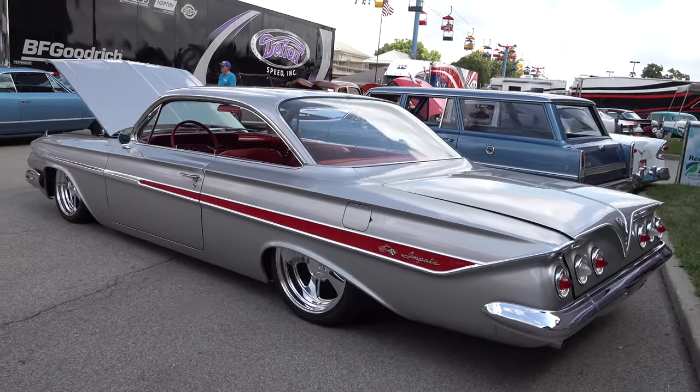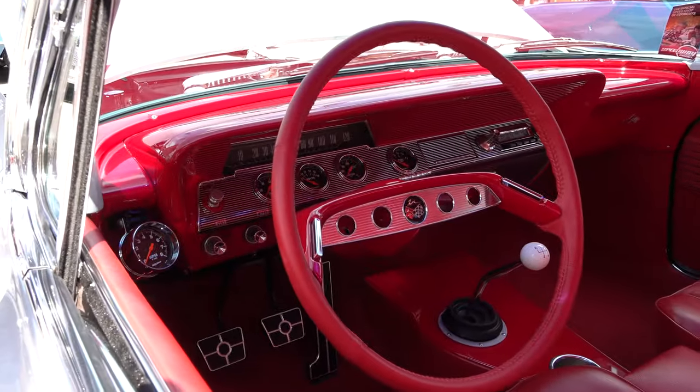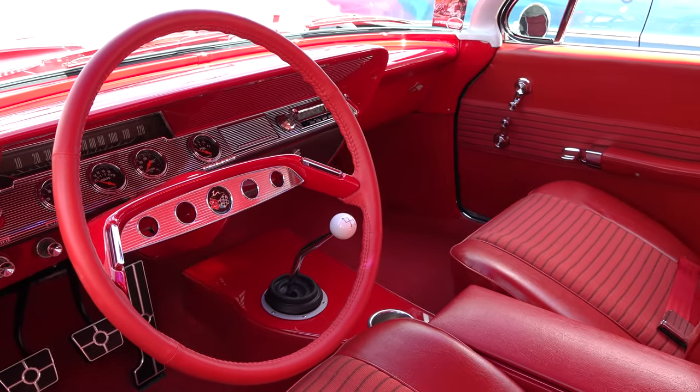And that silver paint against that red interior — ooh man. I think you can get just as cool, but I don't know if you can get any cooler.